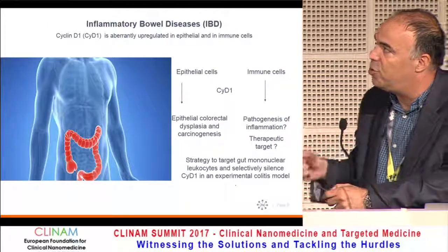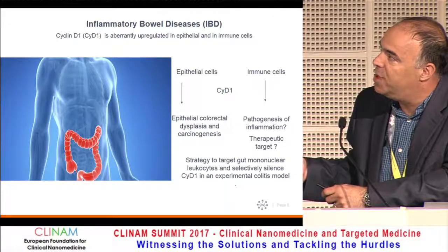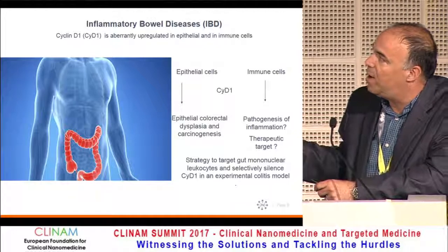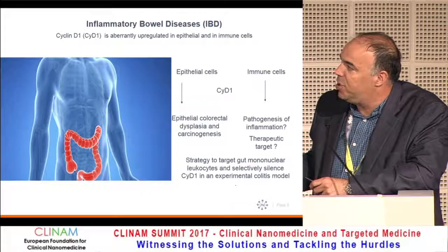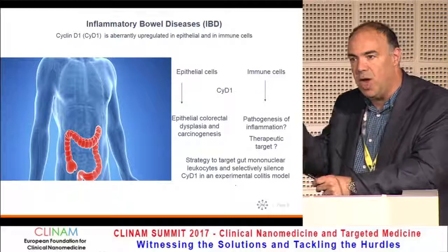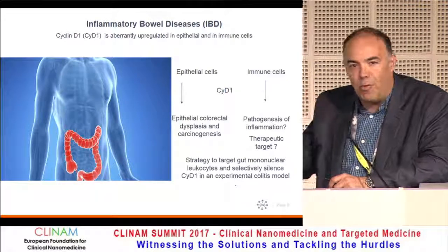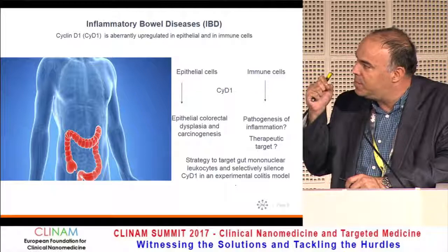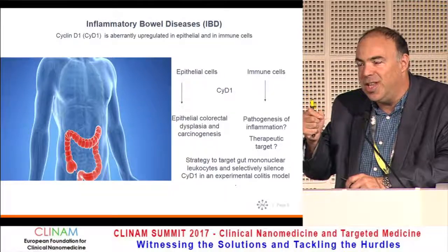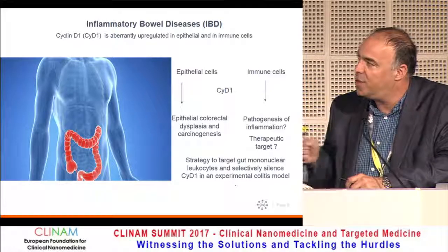I want to give you two short examples. The first is about Cyclin D1, a very interesting gene that is aberrantly upregulated during inflammatory bowel disease, both in epithelial cells and in immune cells. Many years ago, we created a strategy to target gut mononuclear leukocytes and silence Cyclin D1 in an experimental colitis model. The idea was that Cyclin D1 is involved in proliferation, and manuscripts in high-profile journals said that proliferation is conjugated to migration of leukocytes — but this turns out to be completely incorrect.